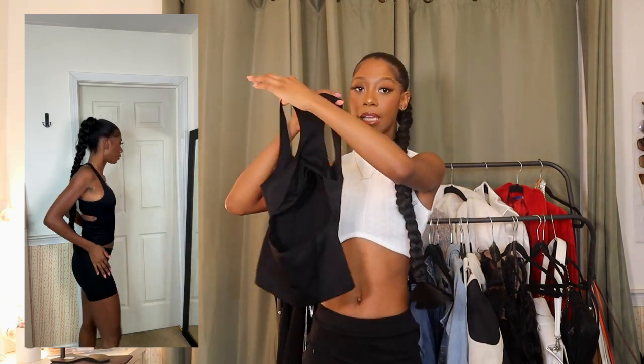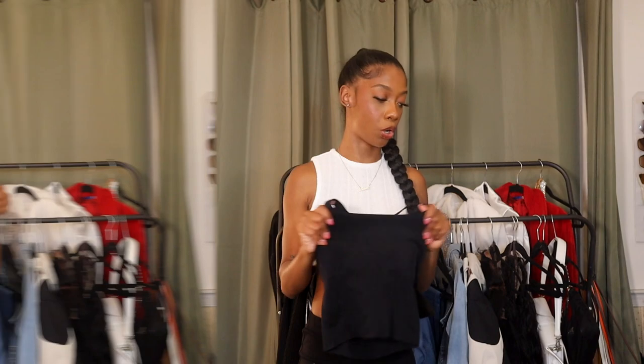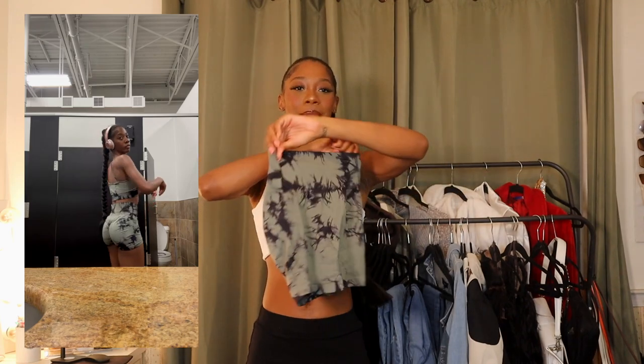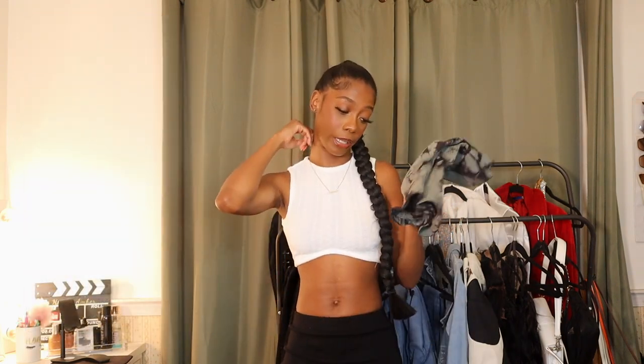Here's that same tank top in black — open back, and it seems like pretty good quality, probably going to really snatch me in. The next thing I got is another one of those acid wash army-esque workout sets. Here is the top — it kind of like crosses over, I'm not sure. But this set is really cute, it made me look really, really good. Here are the bottoms — butt scrunch, and they have the same print as the top with this acid wash detail. I feel like nobody's body looks bad in this material, so I might go back and get the other colors.